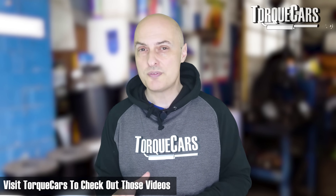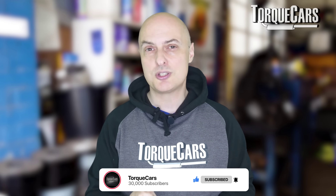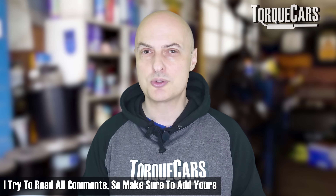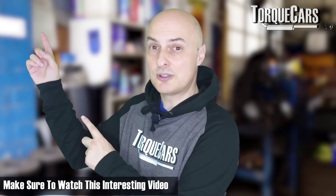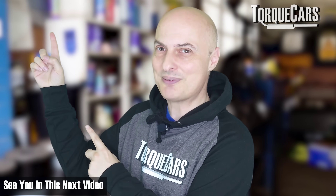I've done lots of videos on all of these components. Please hit that like button if you found this video useful, let me know your thoughts and whether you have plans for upgrades or modifications. If you haven't subscribed to the channel, please do so — we'd love for you to stay tuned. Thanks for watching, see you in the next video.